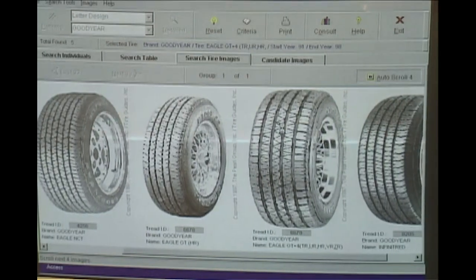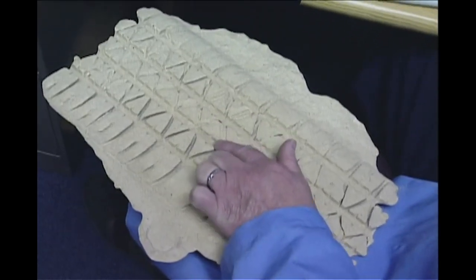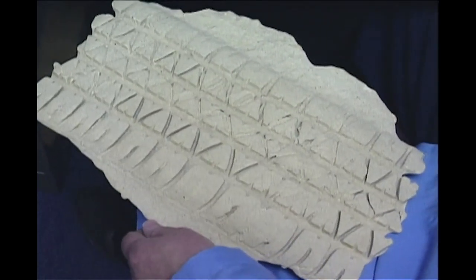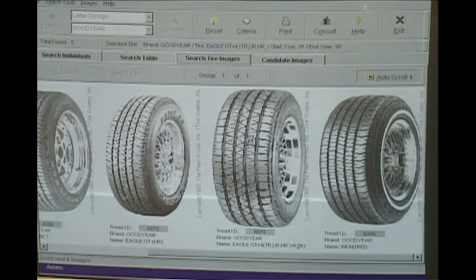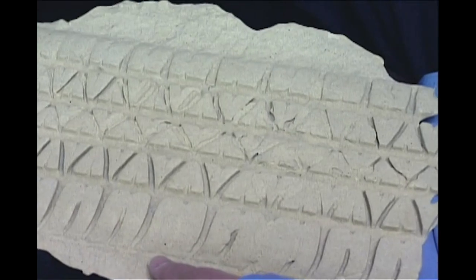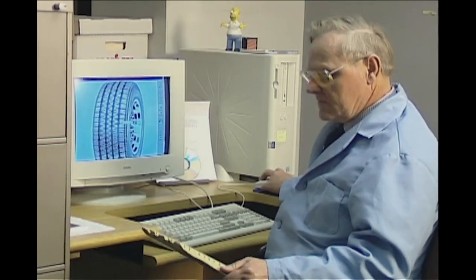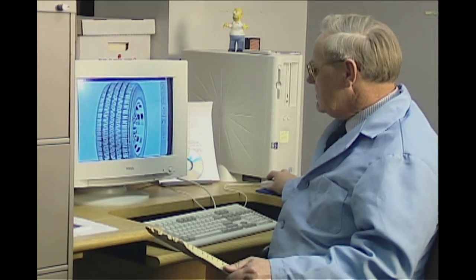Finally, after reviewing thousands of images, he found the single tire that matched the cast. The track at the beach was made by a tire commonly mounted on pickup trucks. Now police knew what they were looking for, though it hardly seemed to advance their investigation. To find one truck out of thousands in the Jacksonville area would be daunting.